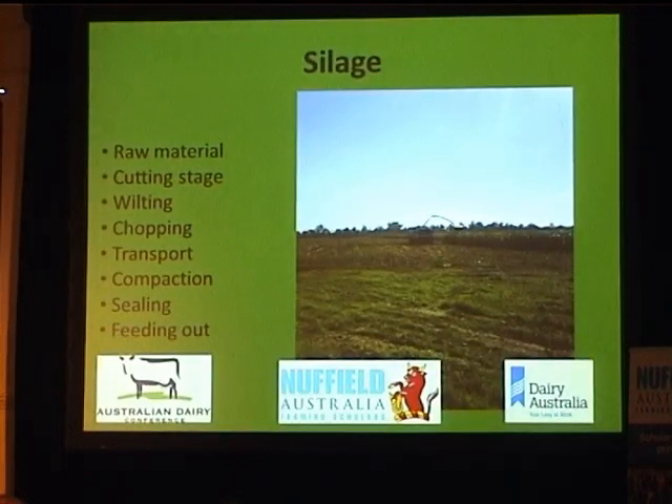For silage making there are eight key steps — links in the chain. Every single step is important; mess any one up and you really fall down. It costs a lot to grow any crop, and while cows do a reasonable job harvesting pasture if you manage it right, managing this silage job is very important.